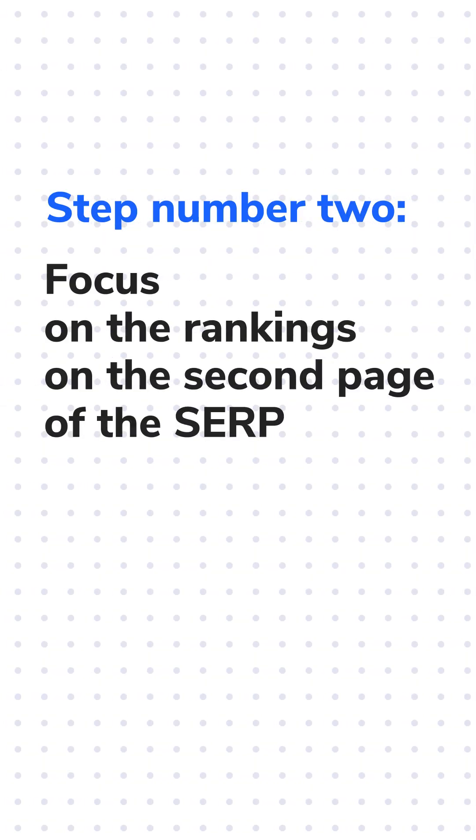Focus on the rankings on the second page of the SERP. It is true that if you are on the second page, you're already pretty close to the top 10, and it would only take a small push to get you there.